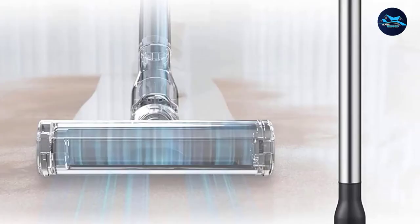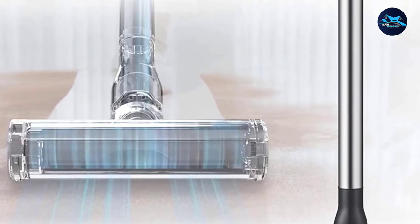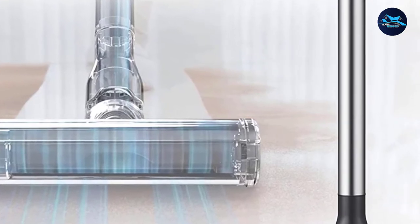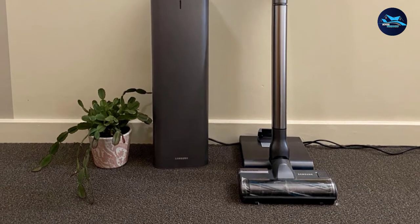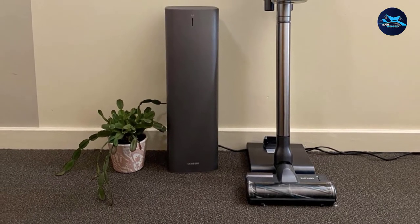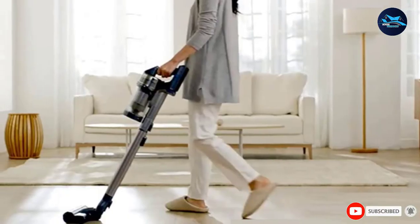The Samsung Jet 90 also comes with a freestanding charging base that can be tucked into any corner for out-of-the-way storage. The package includes a fluffy brush roll head for wood floors, a small turbo tool for upholstery and mattresses, and a flexible attachment for greater reach, in addition to the usual crevice tool and dusting brush. The wand telescopes, and the dust cup and filter are easy to empty and clean. The only thing it's missing is a second battery, but you can buy one separately and charge it on the same base.